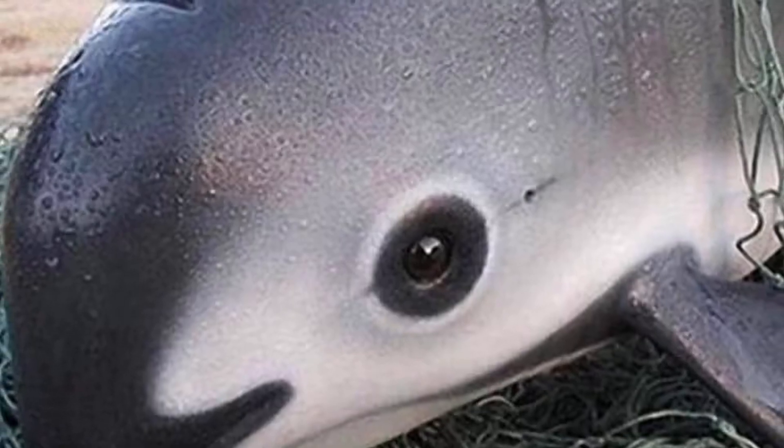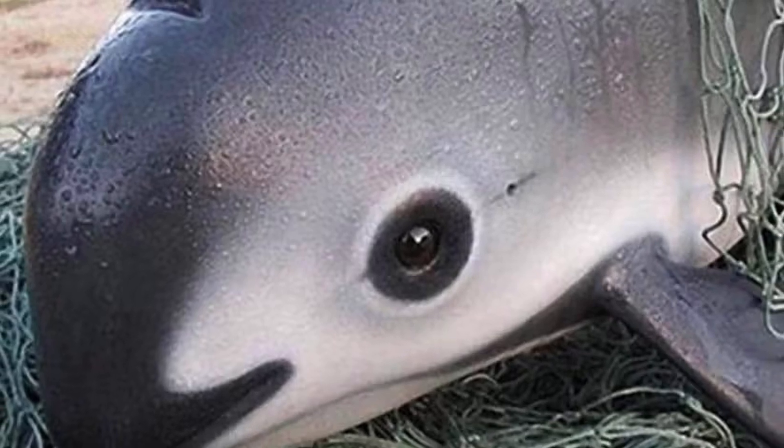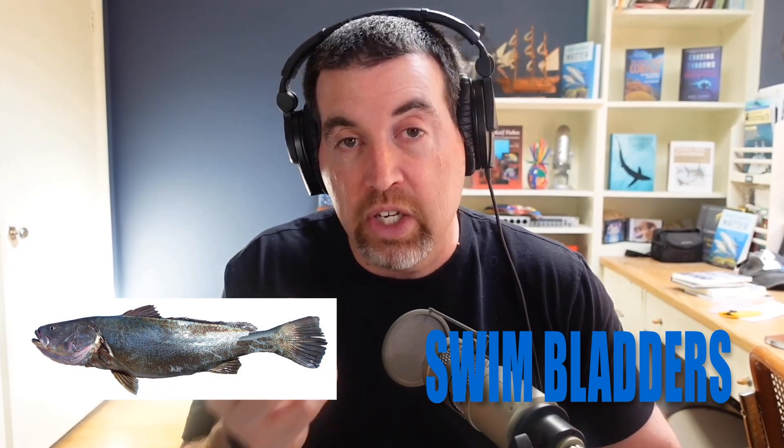The vaquita — wonderful animal, cute little thing. They say it has eye shadow around its eyes because it's got black around its eyes and black lips. Really cool animal. It's the rarest marine mammal in the world — critically endangered, under 10 individuals. It's under 10 individuals because of gill netting for a fish called the totoaba. Totoaba have swim bladders that Asian countries use for medicinal purposes, even though there's no proven link that they actually help with whatever they're being used for.